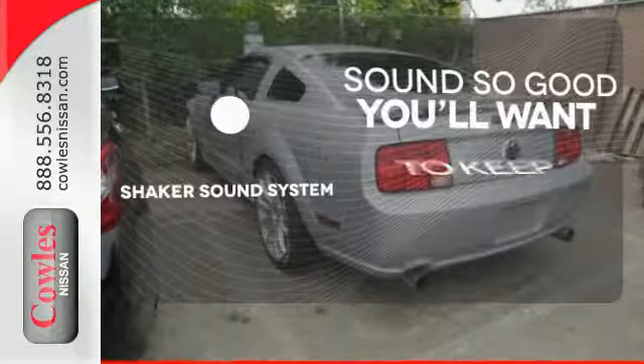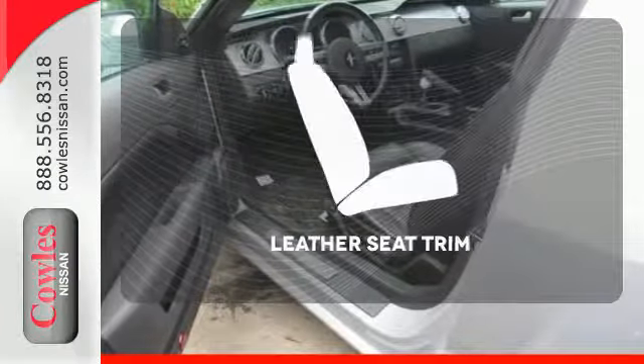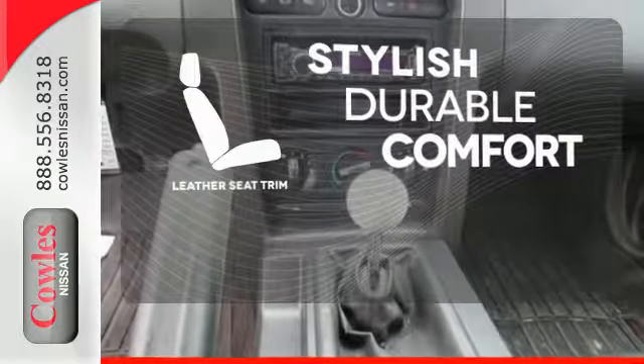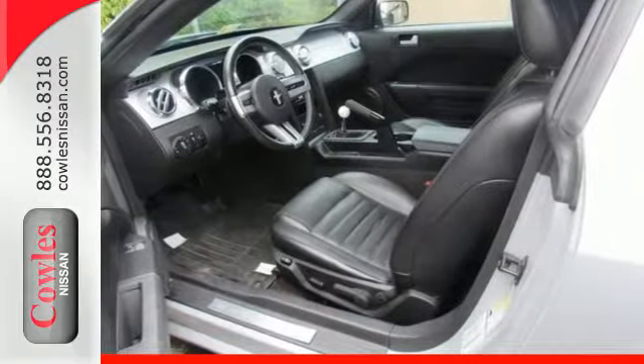Your favorite music has never sounded better, thanks to the Shaker sound system. The leather seat trim offers style and durability. This Mustang is pure American muscle — take it for a test drive today.